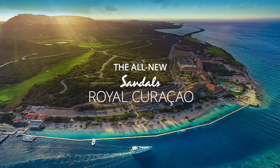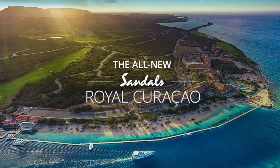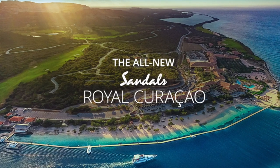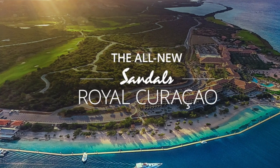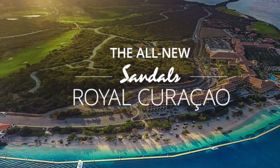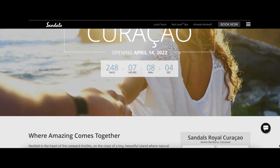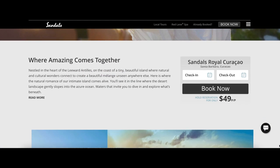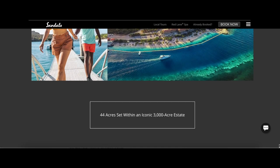Sandals Resorts International has announced that Sandals Royal Curacao will welcome guests beginning April 14, 2022. This is the 16th Sandals Resort and the first Sandals on the island of Curacao. This resort is located on 44 oceanfront acres, boasting 351 luxurious rooms and suites, only 15 miles from the airport. The resort faces west and will feature some of the most spectacular sunsets in all of the Caribbean.